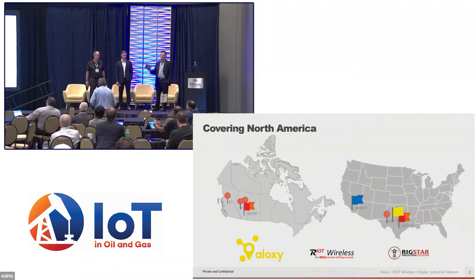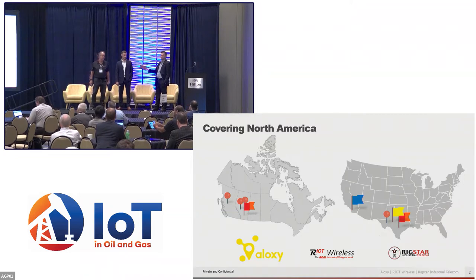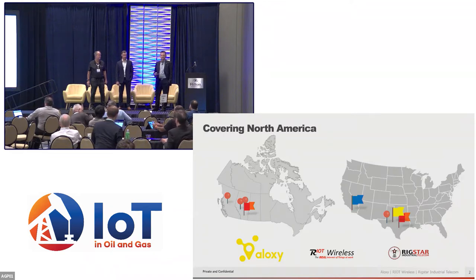Aloxi is our valve positioning monitor. Riot has our tank monitoring sensor, and Rigstar is the band and hardware agnostic systems integrator. We've got locations all across North America, which together we're capable of rapidly deploying large-scale LoRaWAN networks.